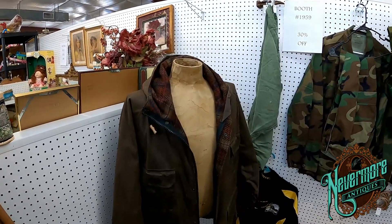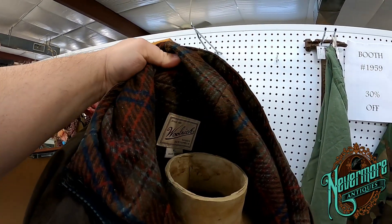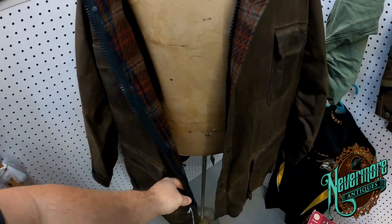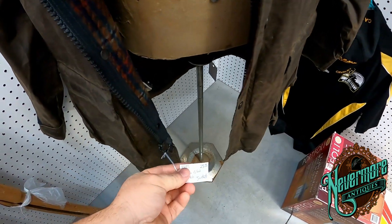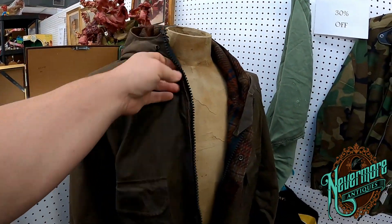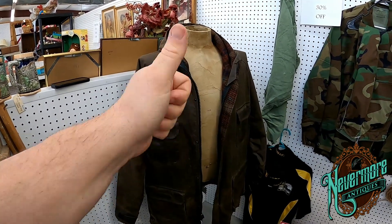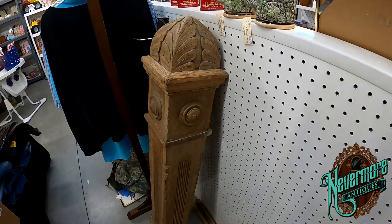In this booth I found this freaking awesome oiled Woolrich jacket. It's got the quilted liner in it — it's absolutely gorgeous. It's roughly twenty-five bucks but it's thirty percent off, so that's like seventeen dollars. That's a sixty to eighty dollar jacket, and that is a good score at the flea market. I'm going to buy that right now.